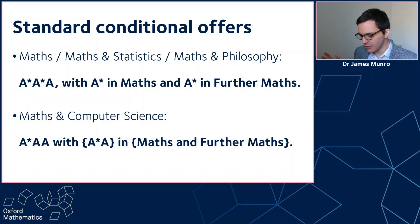For the majority of offers we make on A-levels, this is exactly how it works. If you're doing maths, further maths, and any third subject, then you can pretty much stop watching the video now because almost certainly your offer will be A-star, A-star, A with A-star in maths, A-star in further maths, A in any third subject — for maths, maths and stats, and maths and philosophy. But there's some subtlety around that, and I'd like to spend the rest of this video addressing some special cases and some policy on things that have come up a few times.